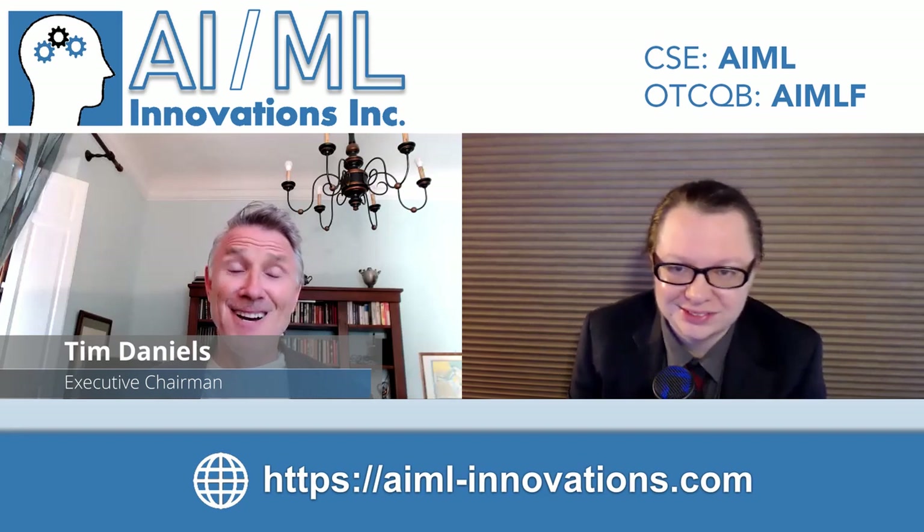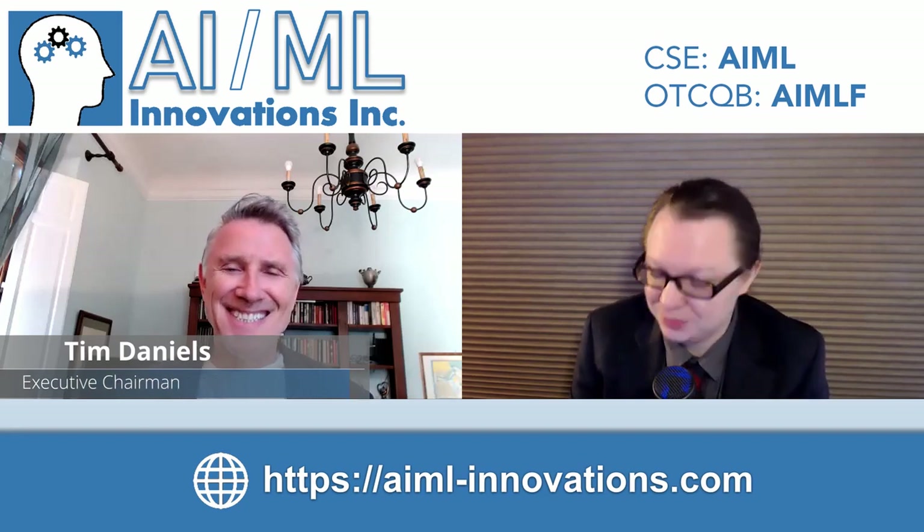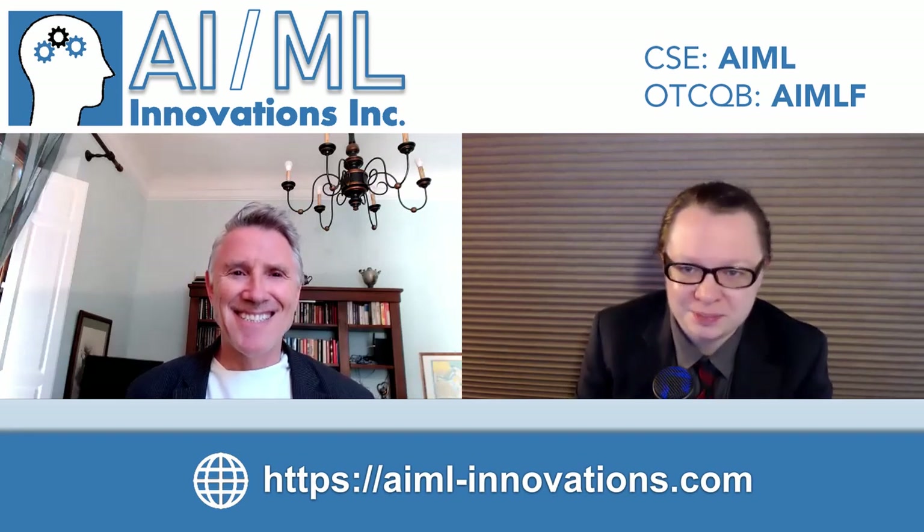Hello everyone, and hello Tim. Welcome back to the channel. We have some exciting news we want to get into here. But Tim, how's your day going so far? It's great, Michael. How are you? I'm doing pretty wonderful. So kick us off — let us know what's on the pipe.